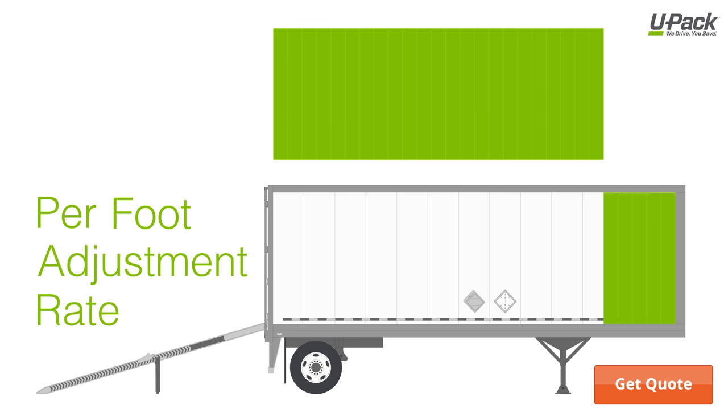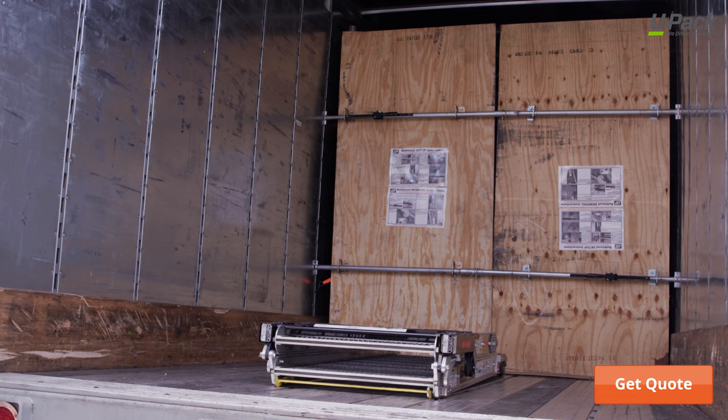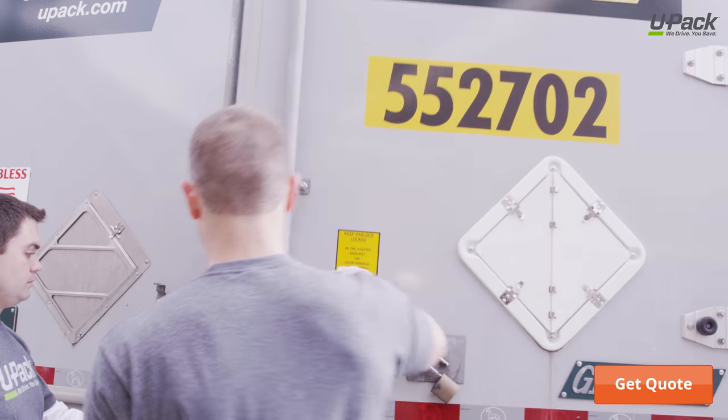Your UPAC quote comes with a per-foot adjustment rate that you can add or subtract based on your needs. And you don't have to pay anything until after you finish loading and you know exactly how much space you need, regardless of the space you reserve.